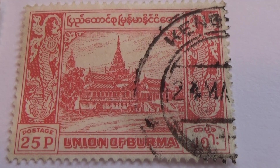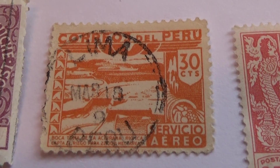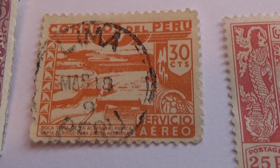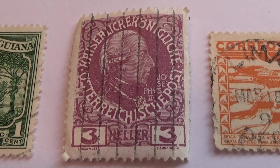The other one: Union of Burma. Nice. And this one here, a rather different one from Peru — 30 cents. Three. Nice.